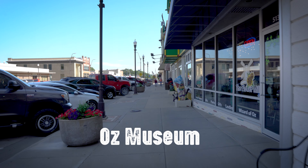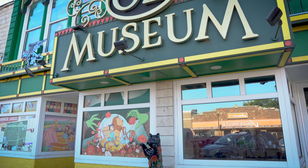Now, let's head back down the Yellow Brick Road to see the Oz Museum.